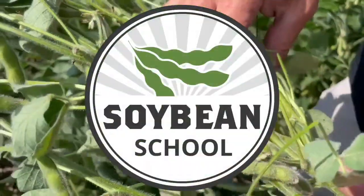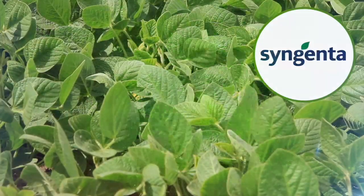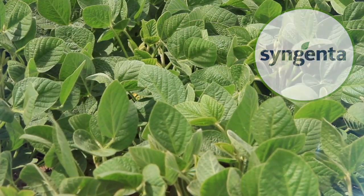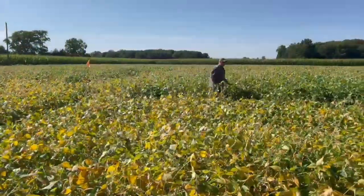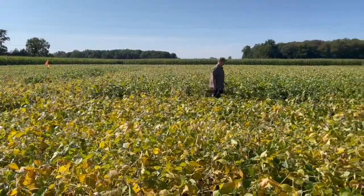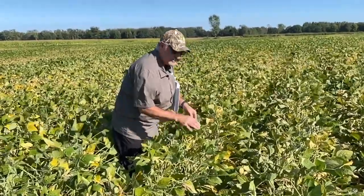Soybean School on RealAgriculture.com is brought to you by BSF Canada and Syngenta Canada. Bernard Tobin here on the Soybean School. I'm catching up with Albert Tenuto, MAFRA's plant pathologist here in Rodney, Ontario.